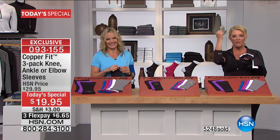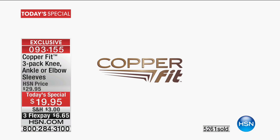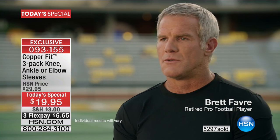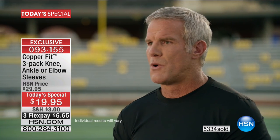We're going to hear from Brett Favre again — famous football player and Hall of Famer. He says you're doing yourself a huge disservice by not staying active and not providing your body with the best products available, and CopperFit is definitely one of those products.